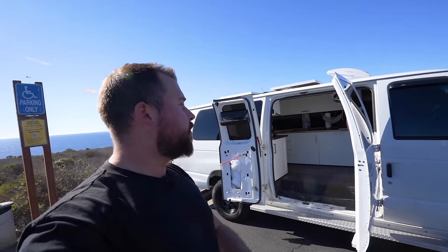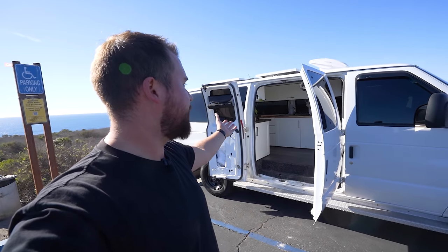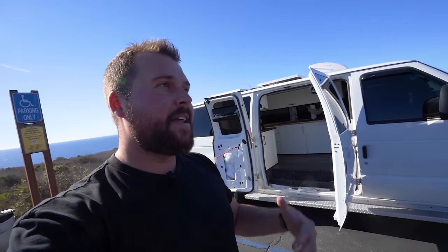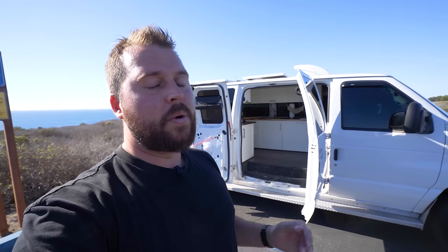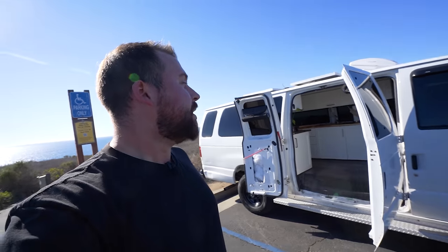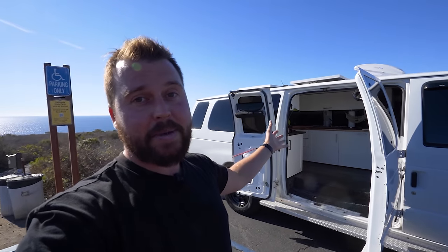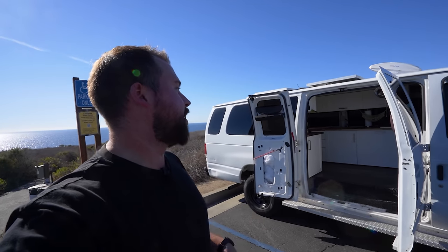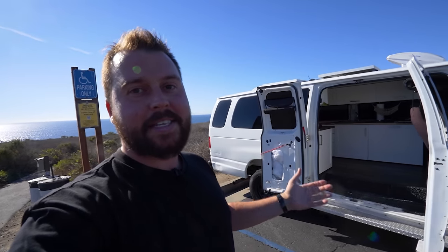Thank you guys for watching and thank you for supporting the channel. I'm sorry you're not going to get to see any more van adventures in this, especially now that it's finally done, but I promise you you're going to love the pop-up camper for the truck — that's going to be epic and we'll do lots more adventures. If you've enjoyed this video please give it a big thumbs up, if you've got van life friends please share it with them and give them some inspiration. Thank you guys so much for watching — remember, find your everyday adventure, and until next time, see you.